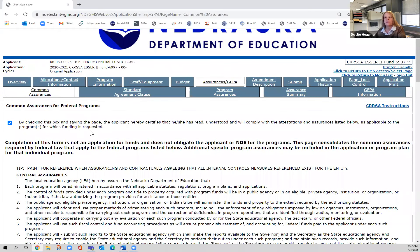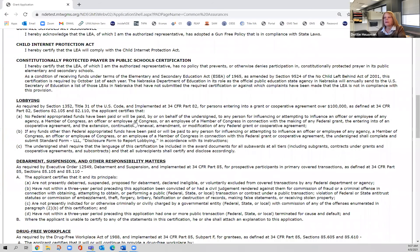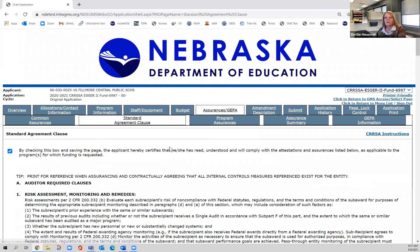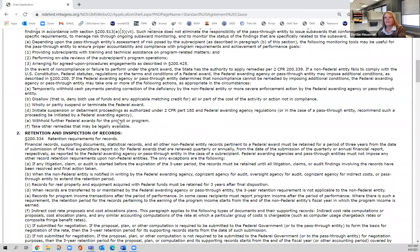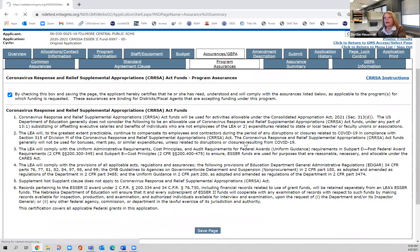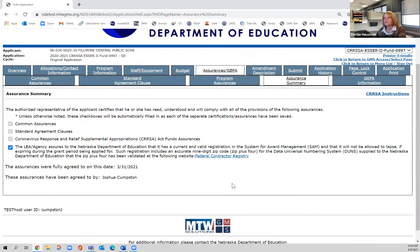The first tab is common assurances — read the information and agree to it by clicking the checkbox. The next page is the standard agreement clause — same thing, read through it and agree. The third page is program assurances, which deals strictly with CRRSA funds — read through that and check the box. Then the last page is the assurance summary page — click that you agree with all of this.